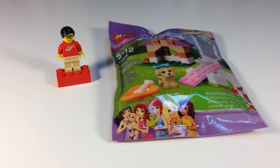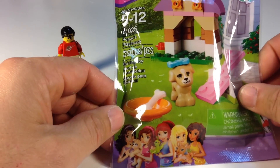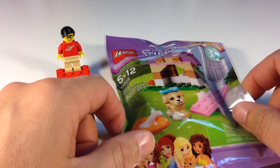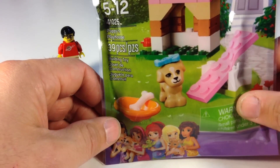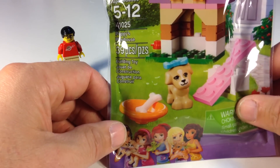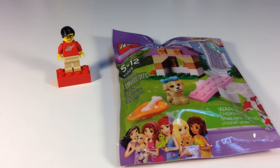Hey, it's Brick Czar and today we're going to look at a LEGO Friends set. This is the Puppy's Playhouse set, number 41025. Somebody asked me if I would review this and I'm sorry I forgot your name and I can't find it in the comments. This is Series 3, I believe. The set has 39 pieces.